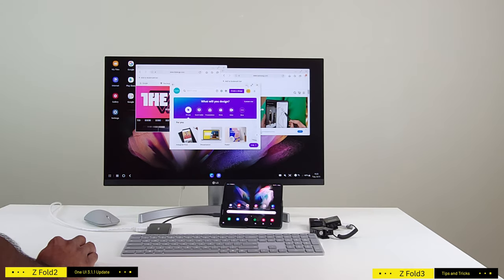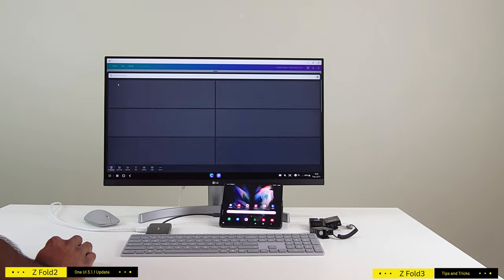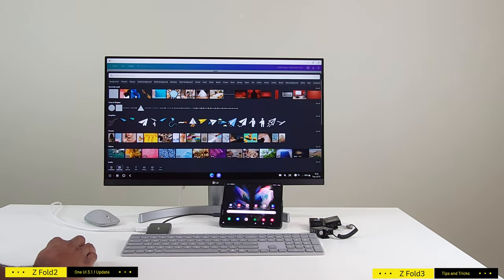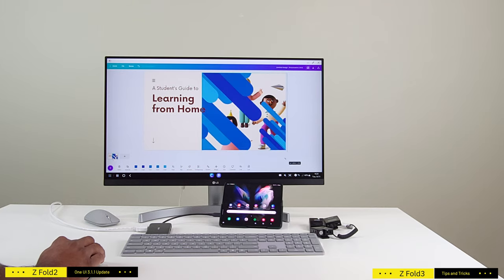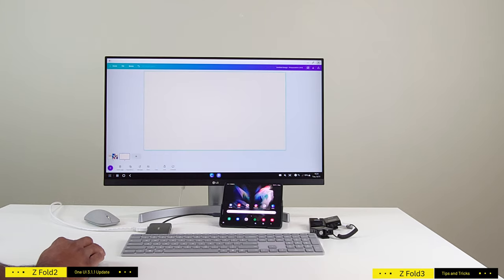Overall, the DeX experience of connecting your Z Fold 3 to an external monitor is available on many Samsung devices, but it's even more compelling with the power packed into the Z Fold 3. The selling point of the Galaxy Z Fold 3 is as simple as it gets: want it to behave like a phone? It's a phone. Want a tablet? You have it. Connect it to an external monitor and get a PC-like experience — so now your phone is also a PC.